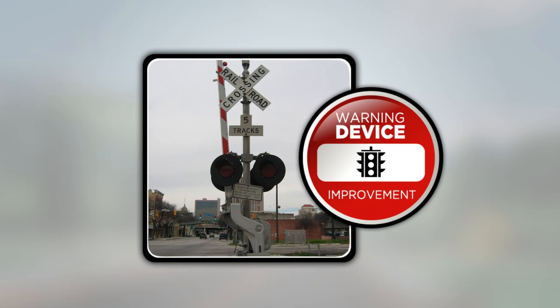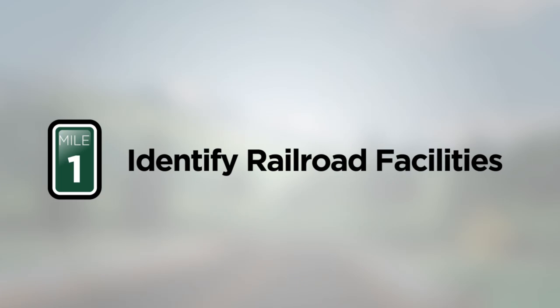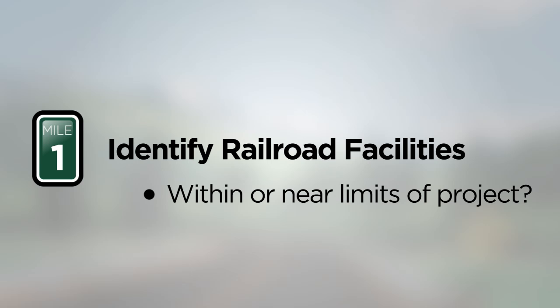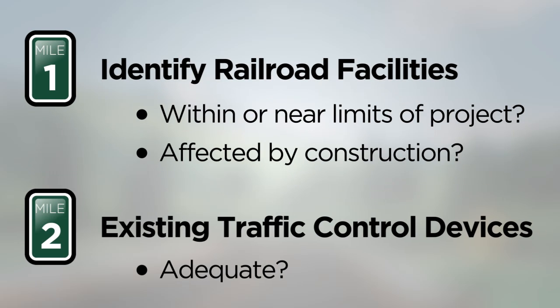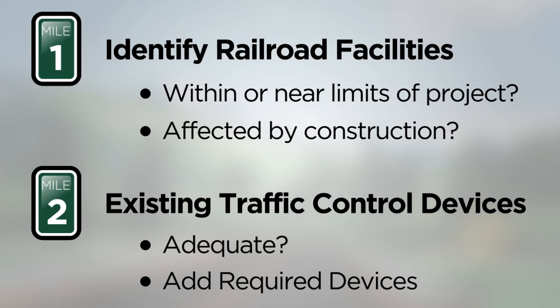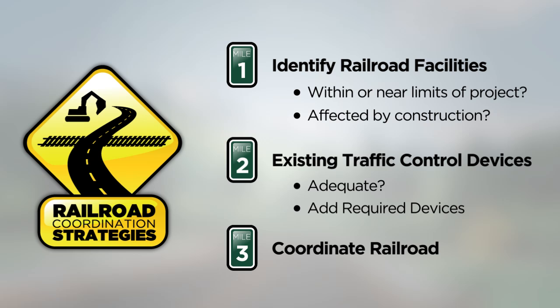It's important you address these situations as early in project development as possible to avoid delays to your project. As you develop your Federal-aid project, consider the following coordination strategies: Identify any railroad facilities within or near the limits of your project and determine if construction activities will affect the facility. Coordinate with the appropriate railroad operator when applicable. Assess the adequacy of existing traffic control devices for railroad crossings within or near the limits of the project. When improvements to traffic control or warning devices for a crossing are required, make sure to incorporate them into your project. Coordinate with the railroad company just as you would with a utility to determine what special requirements they may have during construction. This may include providing liability insurance, monitoring, or hiring a flagger to be present to help construction run more smoothly.